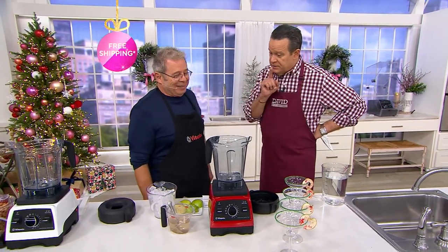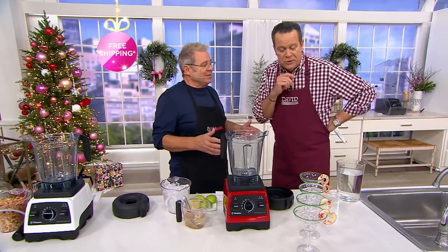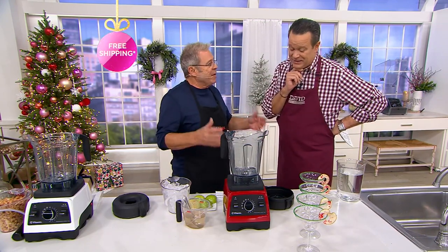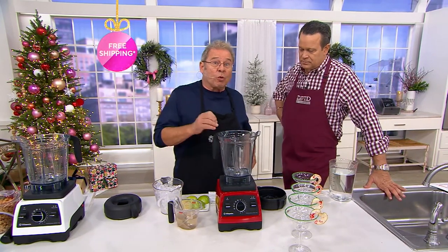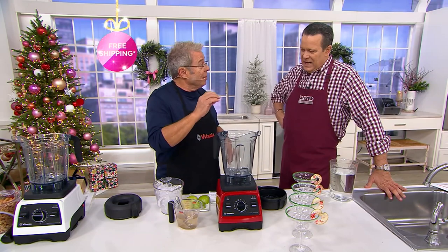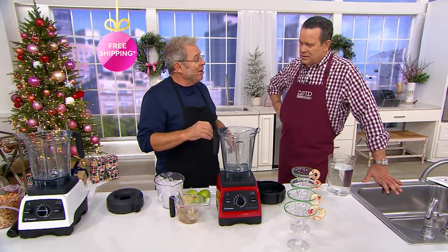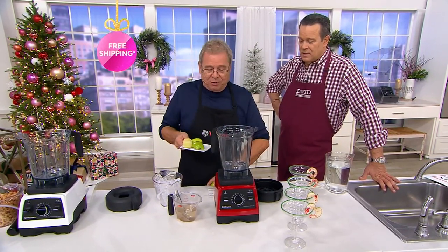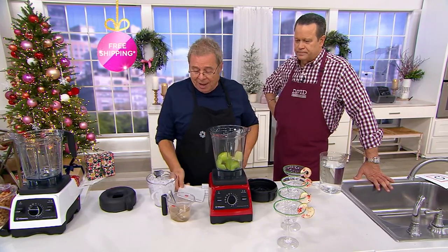Now we're making margaritas — because it's the holiday season and it's Sunday. The Vitamix makes great margaritas. This is a holiday margarita: a whole fruit green apple margarita, and the recipe comes with the machine. I'm starting with whole fruit — a whole apple, apple and a half — no core. Then a lemon and a lime, pour in the ice, and add the liquid.